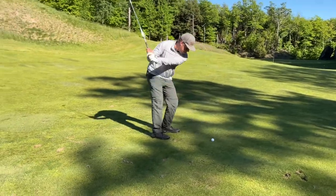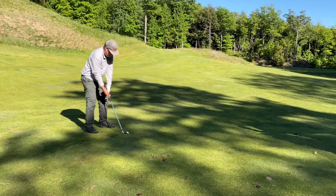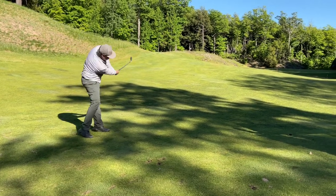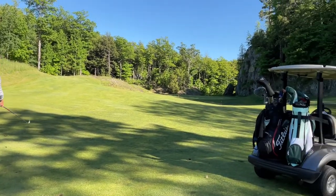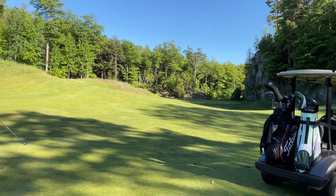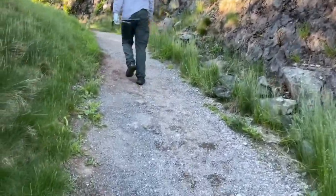Get a good shot of this hole here with a huge wall on the right. It's a really quiet, peaceful place.